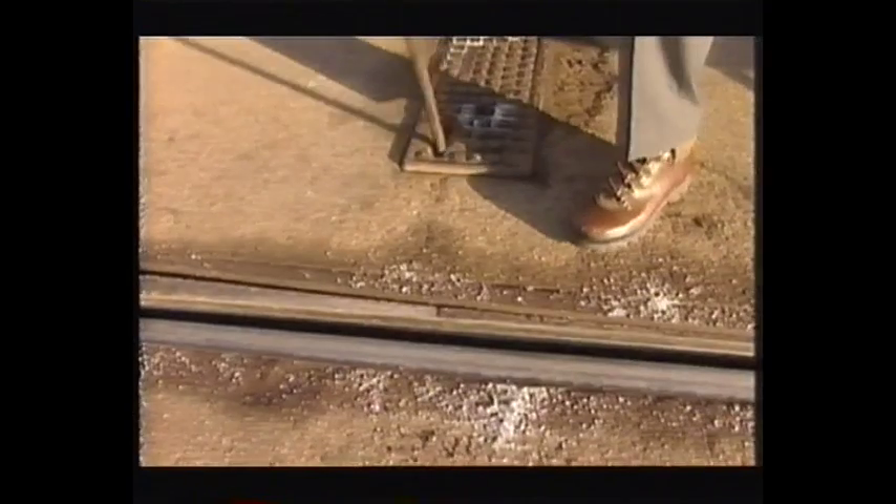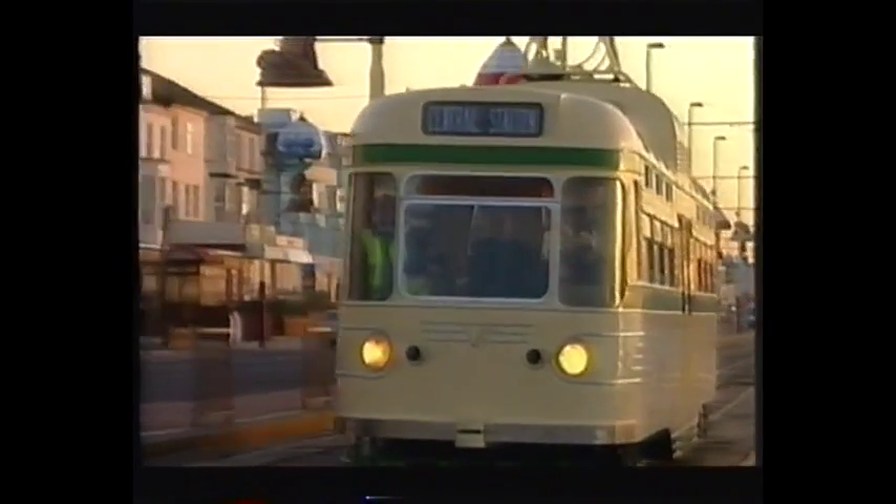Just got to change the point so we're going into the sea. Insert like so. At the end of the line, Claire gets to spin the pole, enabling the tram to head back the other way. You see that? It went on first time. And as we head back down the prom, Philip is in his element.